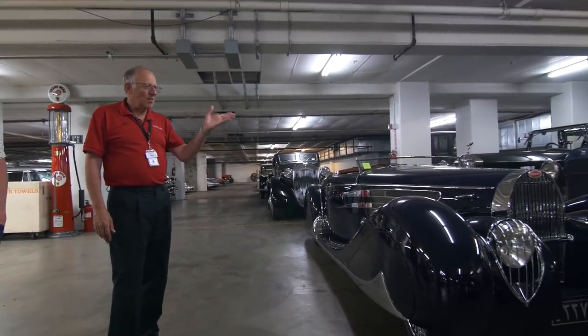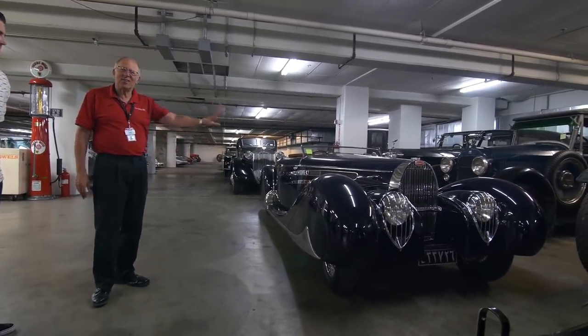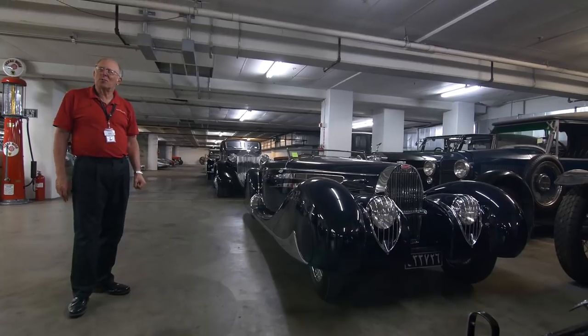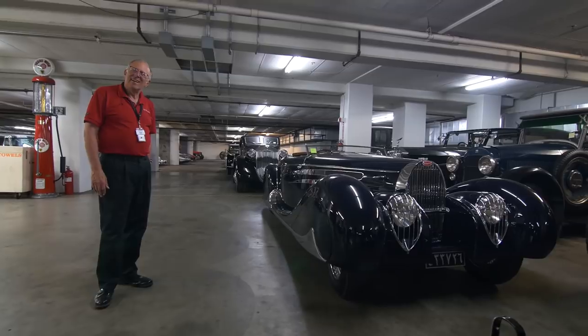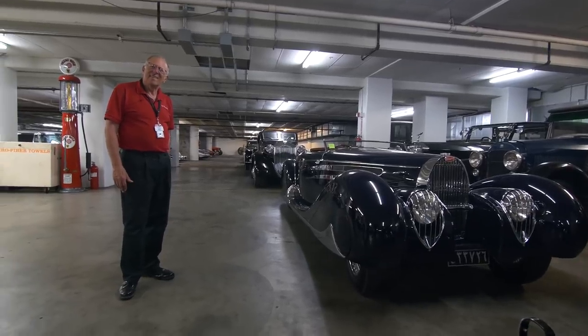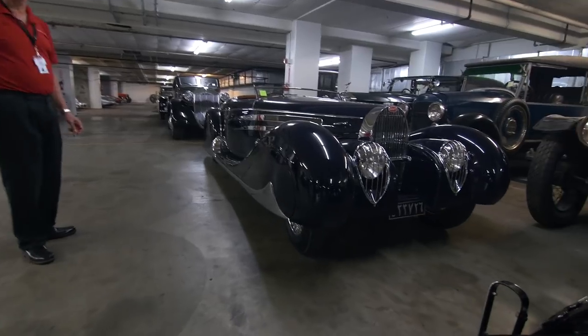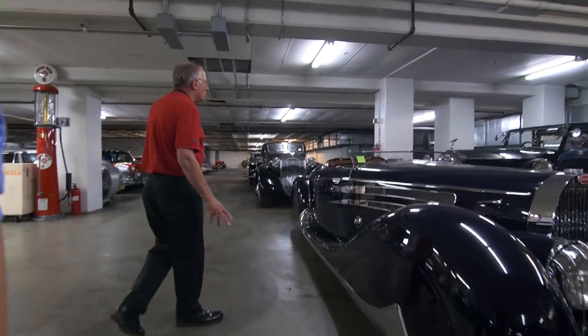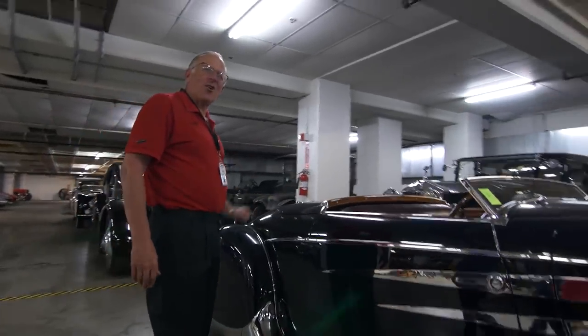They went into bankruptcy, no parts were available, so in 1957 this car was sold from the Shah's motor pool for $250. Because they just deemed it — you can't fix it, you can't do anything — so they just needed to get rid of it. The next owner was a chicken farmer, because they do have pictures here where there's a crate of chickens in the back of the car.